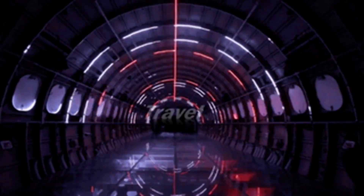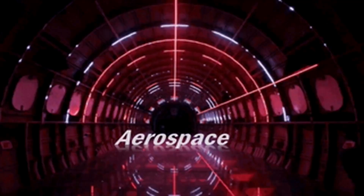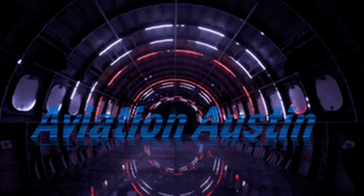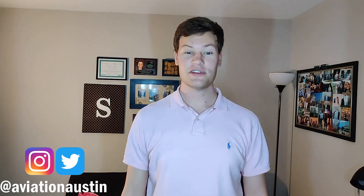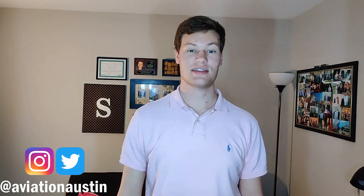Hey guys, I'm going to tell you everything you need to know about the Walt Disney World attraction Mission Space, how it works, and what doesn't make sense. My name is Austin Searles. I'm an aerospace engineer, and this is Aviation Austin. If you're new here, please subscribe for more content just like this. This is part two of my Mission Space series, so if you missed part one, go ahead and click the link right here, and you can check out what the green side has to offer.